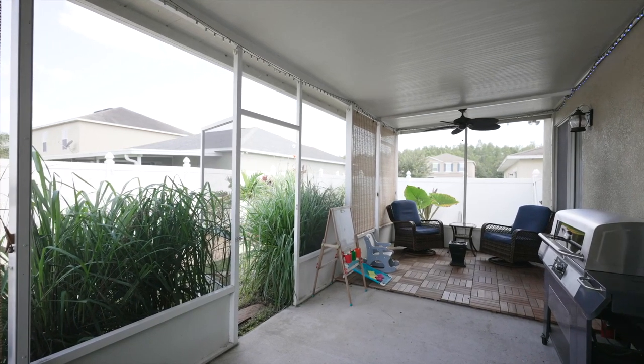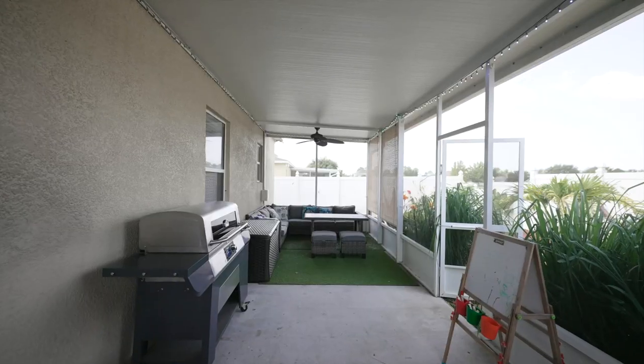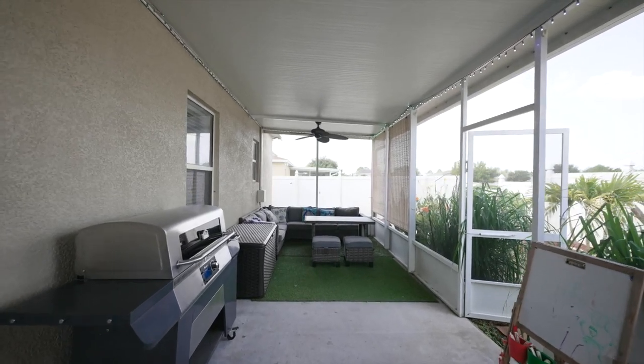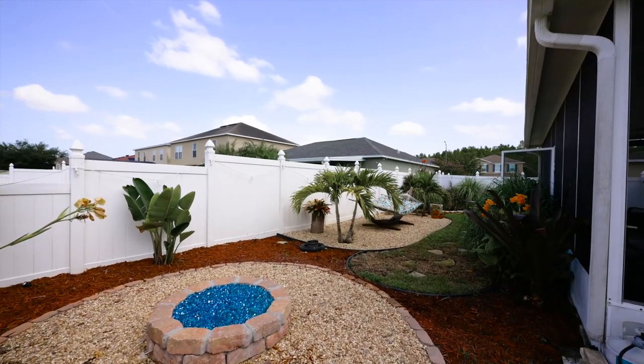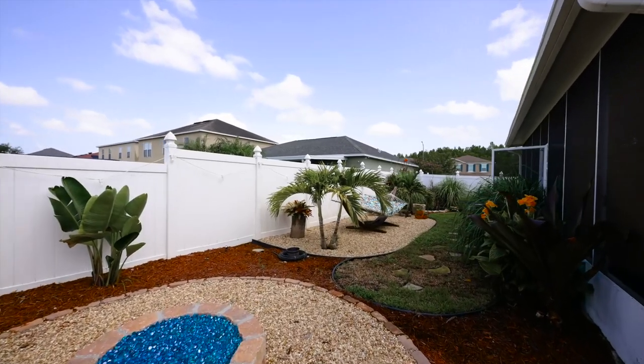Let's step outside. You have a screened lanai with plenty of room to entertain your guests. The backyard is your own private oasis — just picture yourself relaxing while you enjoy the private paradise.